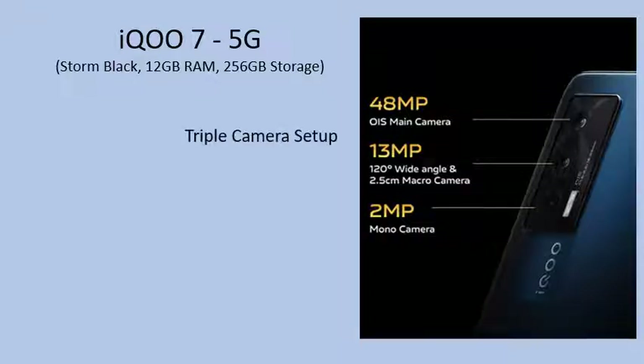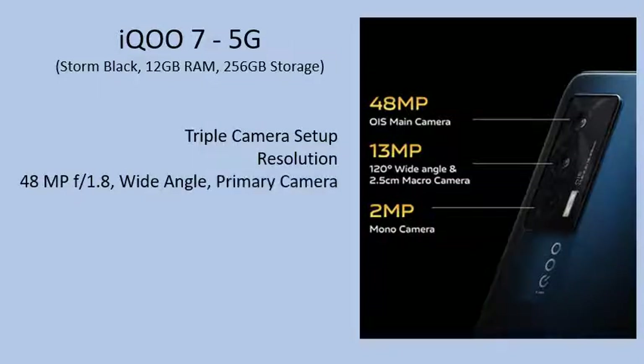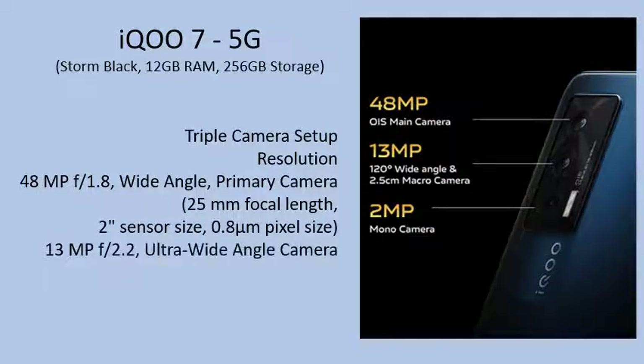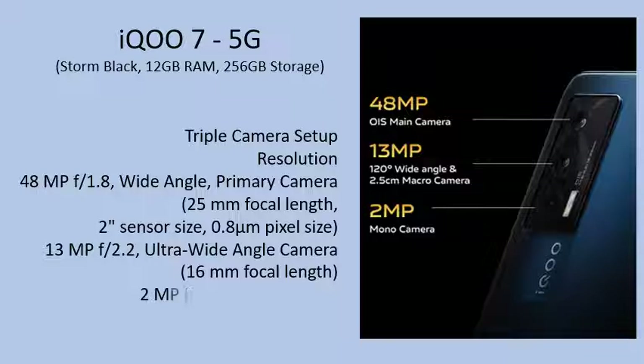Triple Camera Setup. Primary Camera: 48MP, F/1.8, Wide Angle, 25mm Focal Length, 1/2 sensor size, 0.8 micron pixel size. Secondary Camera: 13MP, F/2.2, Ultra-Wide Angle, 16mm Focal Length. Third Camera: 2MP, F/2.4, Mono Camera.